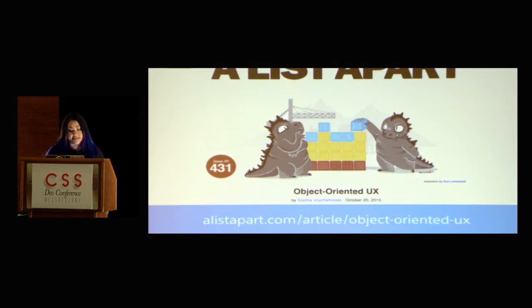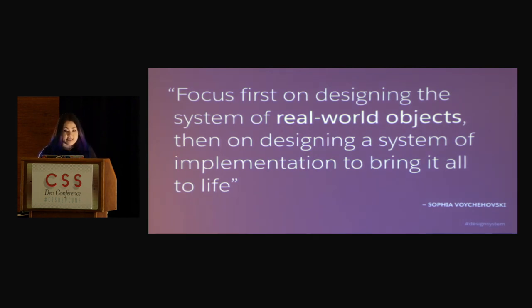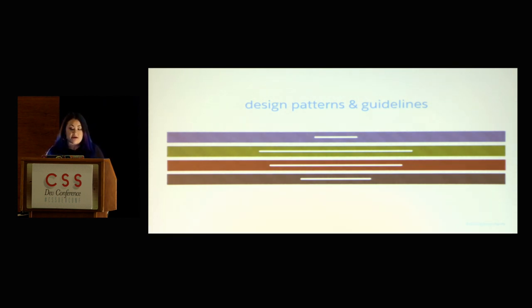There's a really great article that just came out by Sofia Vachevsky called Object-Oriented UX, and I highly recommend checking it out. One of the things she says is, focus first on designing the system of real-world objects, then on designing a system of implementation to bring it all to life. When people talk about design systems at conferences, I feel like a lot of it is usually around CSS frameworks and style guides, but I think design systems truly need to also think about the real-world objects and flows in the UI. It's incredibly important to have your design patterns and guidelines thought through before you even start thinking about CSS.